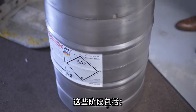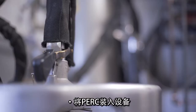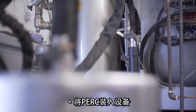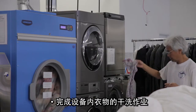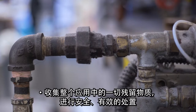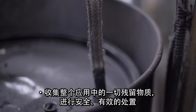The key stages include receiving and storing the PERC solvent, the entry of PERC into the equipment, the application of PERC to garments in the equipment, completing the drying of garments in the equipment, and collecting any residue from this entire application for safe and effective disposal.